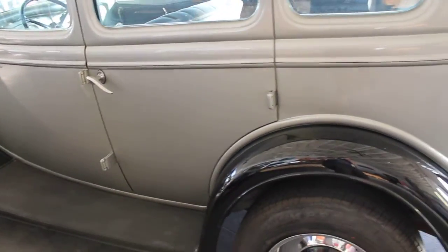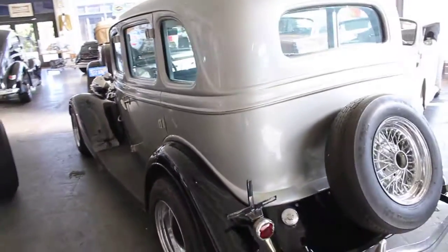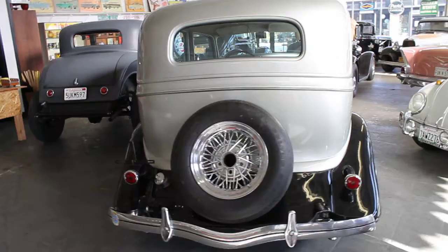I would have to say that if you walk around this car it's dated 60s all the way with the wheels and the spare tire. Again, it was just a good old original car.